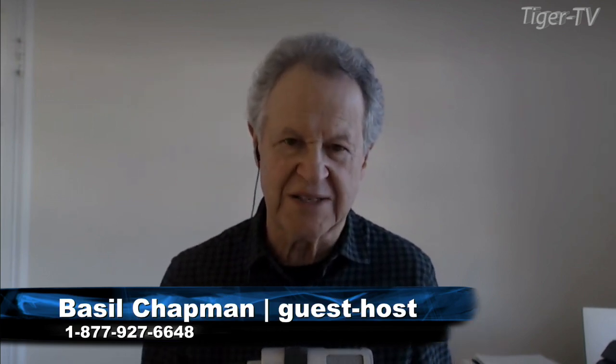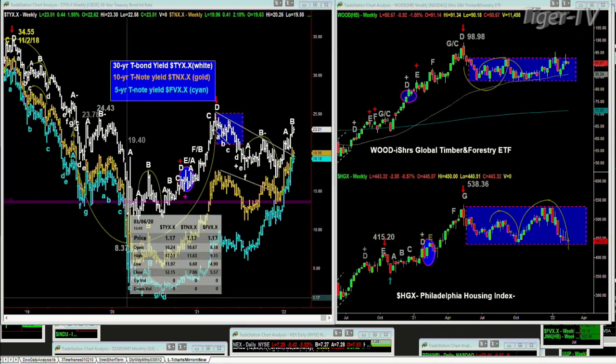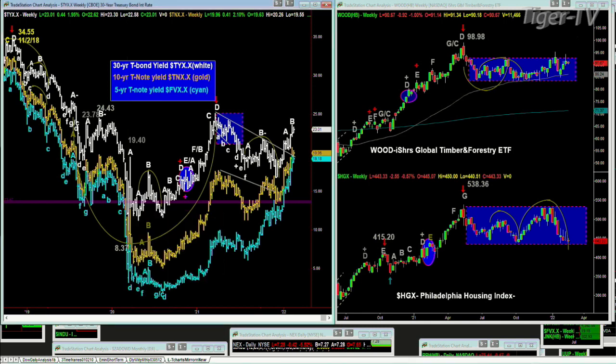We're back. Basil Chapman sitting for Tom O'Brien. A question came in about rates. I'm just going to tell you what I'm looking at: the high of 3.455 on November 2nd, 2018, goes tumbling down. I believe the low was 1.197, the week of March 13th, 2020. And ever since then we've been going up. What we have here is the triple yield — my weekly triple yield chart that I show subscribers.